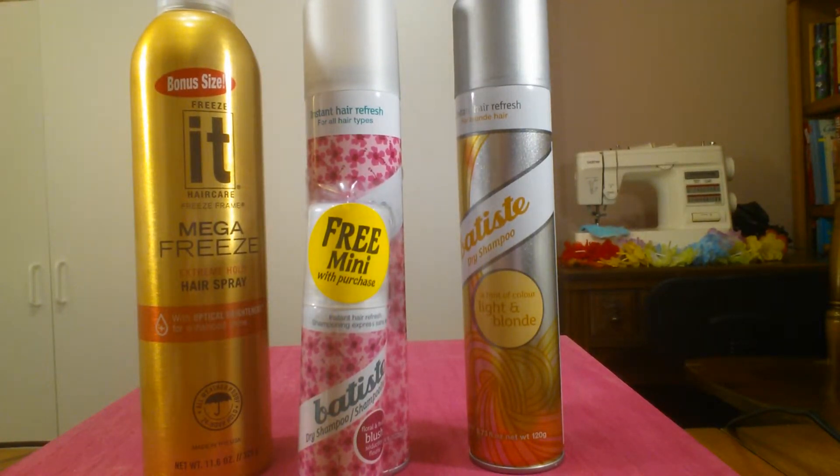Hi everybody! Welcome back to 60 Second Deals with Cindy. So just a couple of things I wanted to talk to you about today.